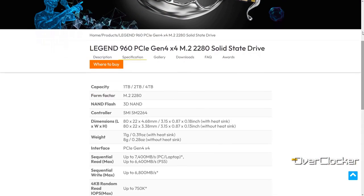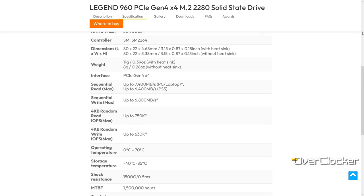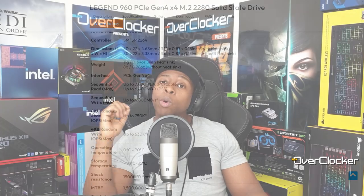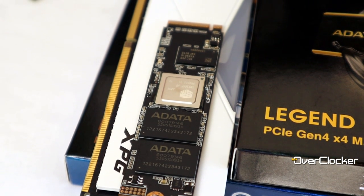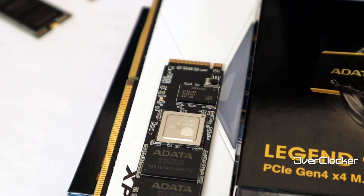On paper, it's supposed to be able to read at up to 7.4GB/s and write at 6GB/s. In terms of specifications, this one uses a Silicon Motion SM2264F controller, Micron 3D TLC NAND, and has 1GB of DDR4 memory.